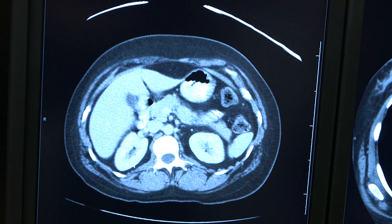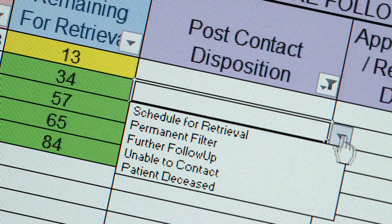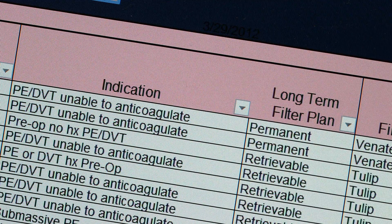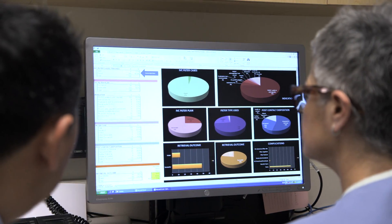IVC filters used to be placed fairly frequently. Now we're being much more selective about which patients get these filters. If you look at our data now, a couple years out, our filter follow-up rate is 99.5%. We're also tracking patients from other hospitals that would come here. The FDA requirements are following us now because we started this registry.